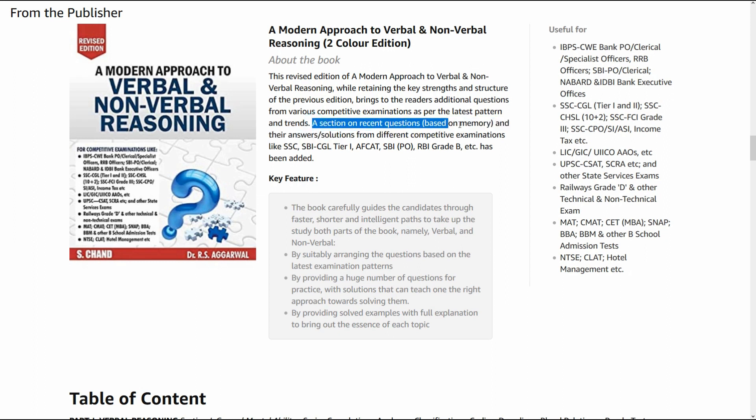A section on recent questions based on memory and their answer solutions from different competitive exams like SSC, SBI, TA1, AFCAT, SBI PO, RBI Grade B, etc. has been added.